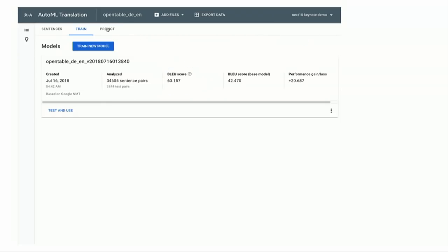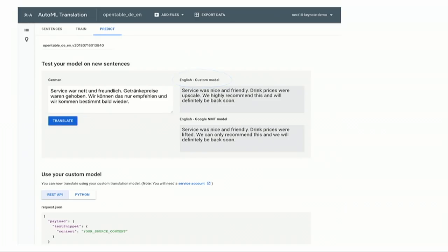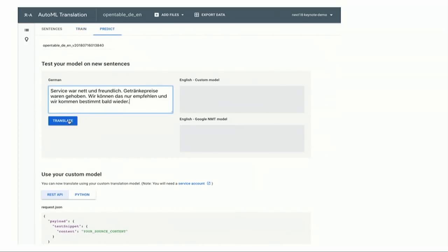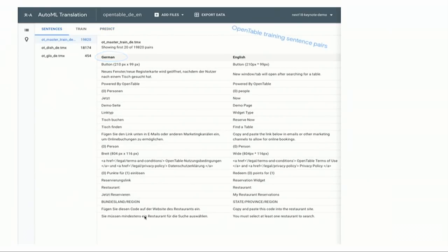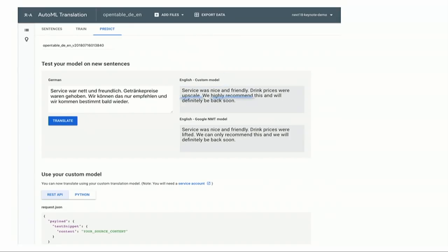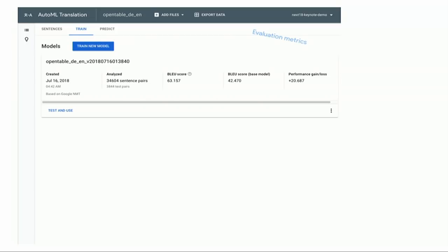The BLEU score — bilingual language evaluation understudy — indicates how good the training output model is. Once you go to the predict step, you can see a restaurant review example: 'the service was nice and friendly' is the same, but 'the drink prices were lifted' versus 'the drink prices are upscale' — upscale is a more nuanced translation that applies to a restaurant review. 'We highly recommend it' versus 'we can only recommend this' — these are nuances that a custom machine-translated model catches given enough training data.